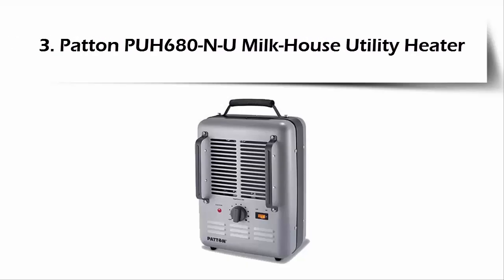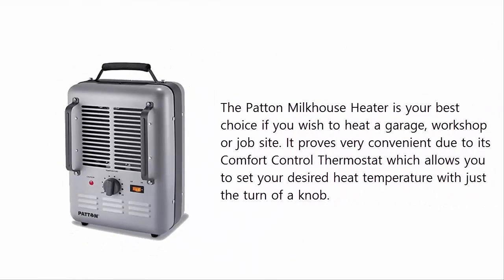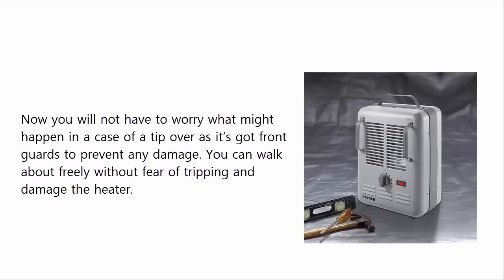At Number 3: Patent PUH680NU Milkhouse Utility Heater. The Patent Milkhouse Heater is your best choice if you wish to heat a garage, workshop, or job site. It proves very convenient due to its comfort control thermostat, which allows you to set your desired heat temperature with just the turn of a knob. You will not have to worry about a tip-over, as it has front guards to prevent any damage. You can walk about freely without fear of tripping and damaging the heater.